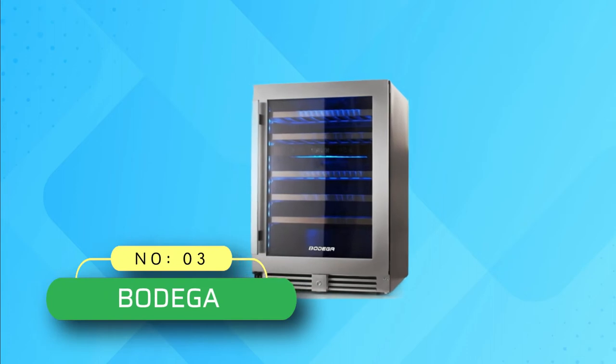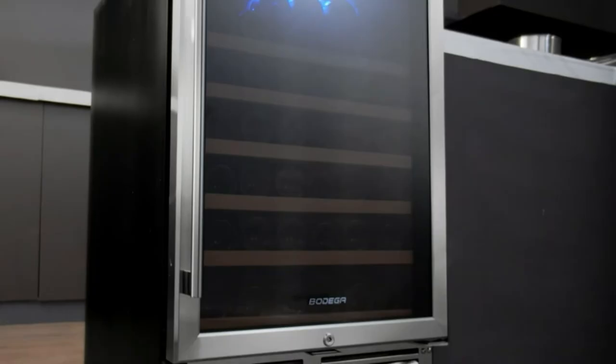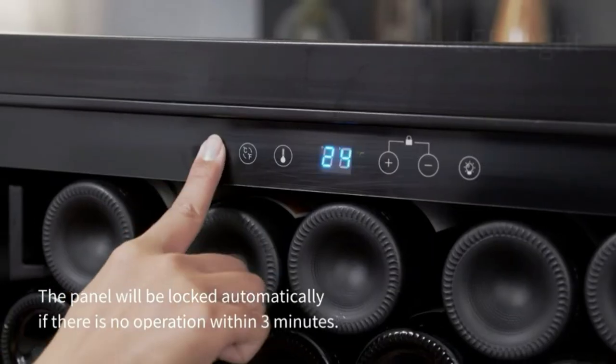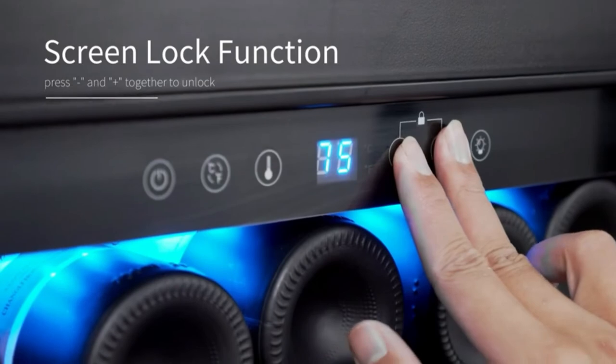Number 3: Bodega Wine Fridge. This wine fridge can be used in any room in your home, installed in kitchen cabinets, living room, garage, and many other places. The built-in function will save a lot of space in your kitchen, and the front ventilation design allows it to be best combined into a kitchen cabinet.